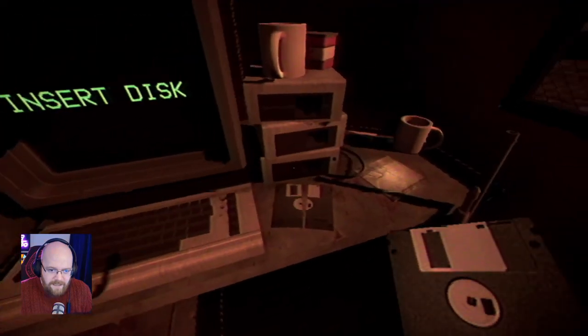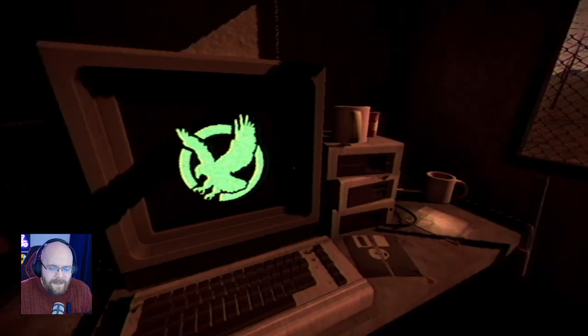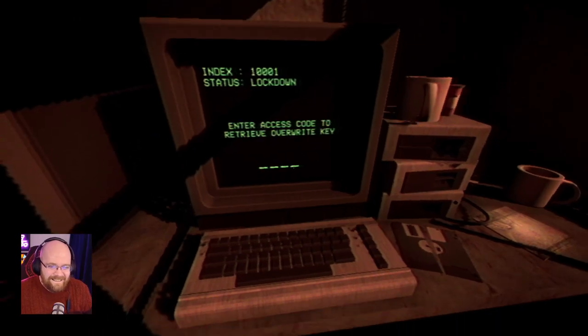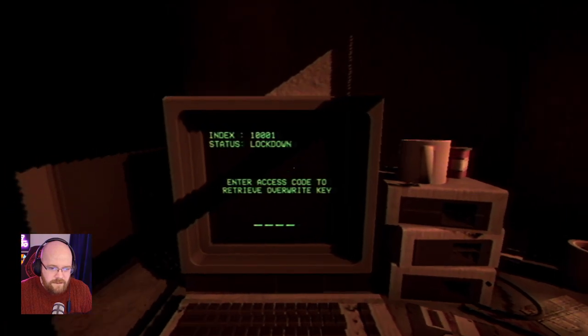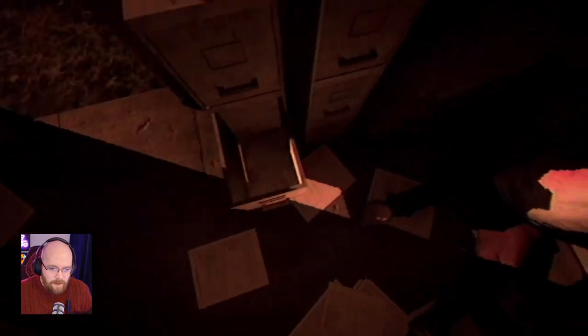What's an insert disc? A disc. Index status lockdown. Index 1-0-0-0-1, status lockdown. Enter access code to retrieve override key. I don't have the access code.